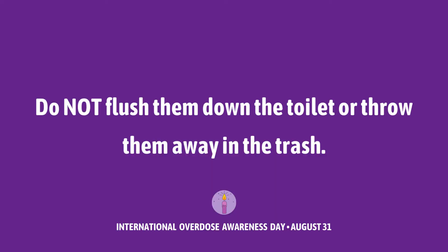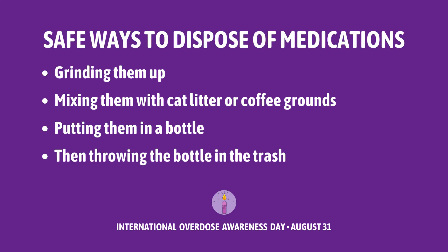First things first, you do not want to flush those down the toilet or just throw them away in your trash. Some safe ways to dispose of these medications can include grinding them up and mixing them in with either cat litter or coffee grounds and throwing them together in a bottle and throwing that away.